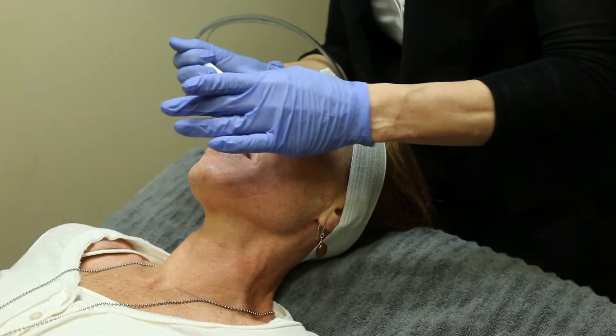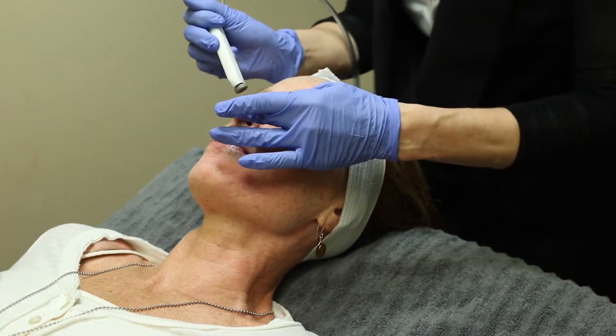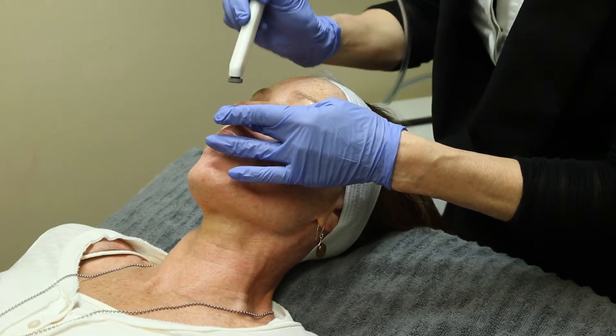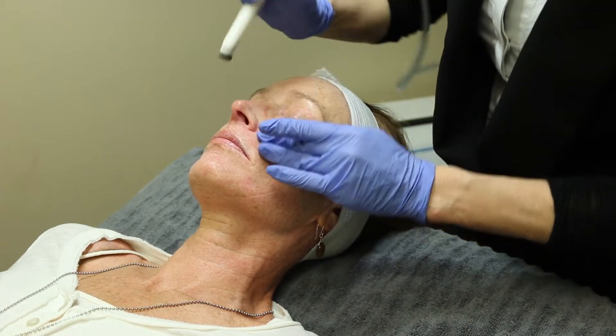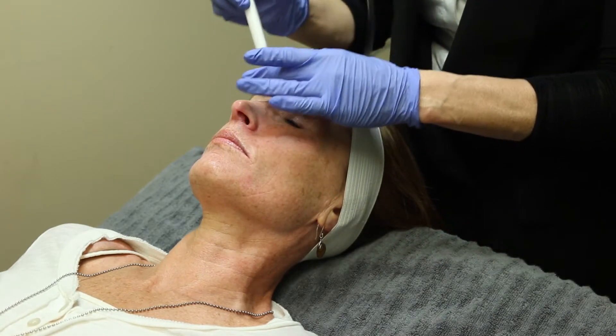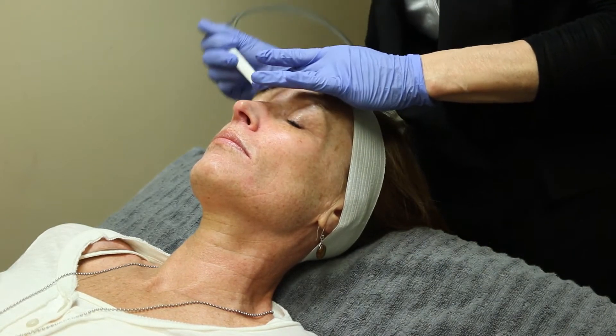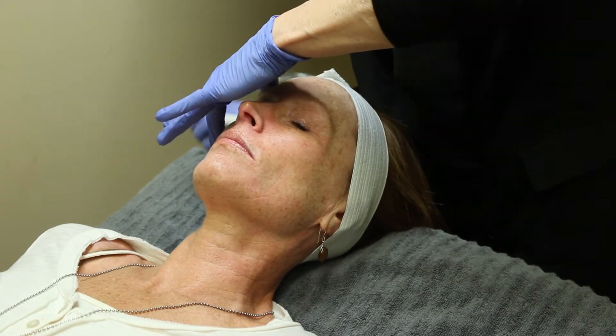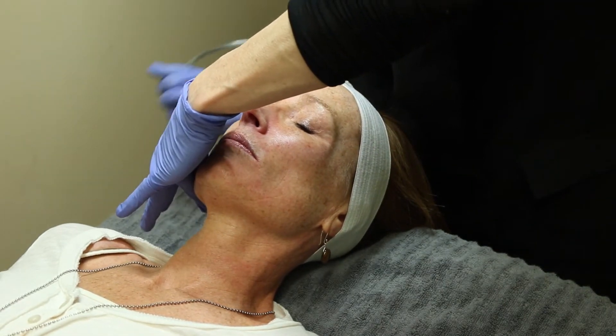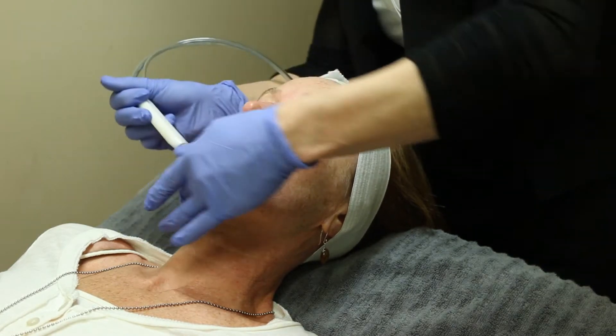How long does this treatment typically last, or how long do you see the effects for? It's best to have this treatment done every four weeks, because you want to keep the cell turnover every 28 days. And as we get older and mature, our cell turnover starts to slow down.